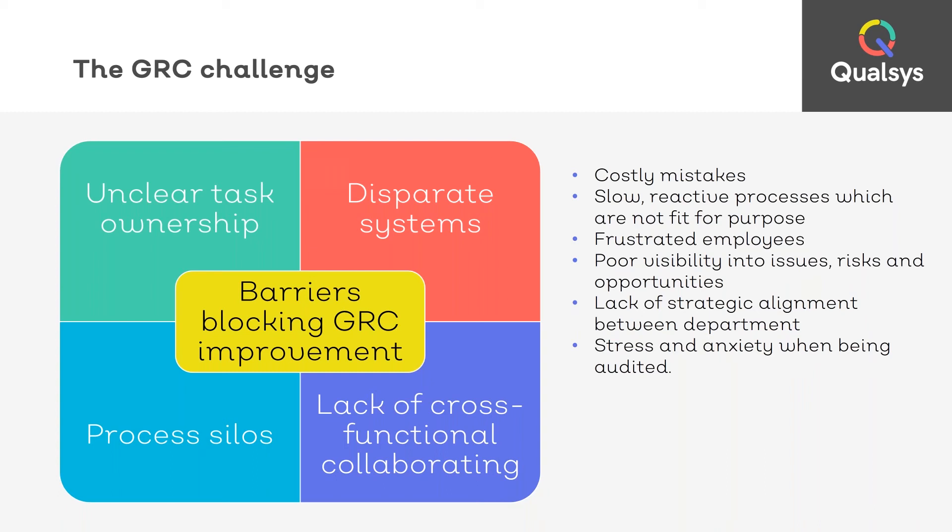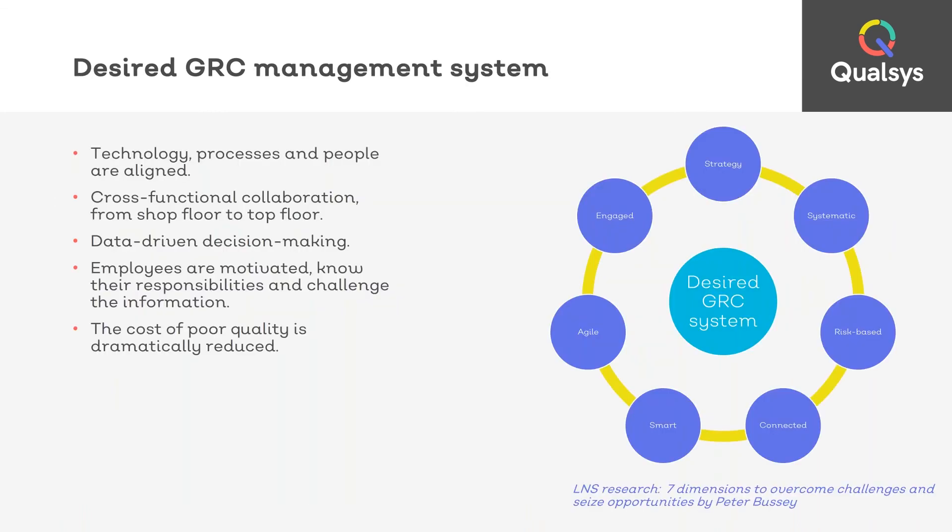So what does a successful governance risk and compliance management system look like? An effective system means that all of your people, processes and technology systems are all aligned and working together. There is strong cross-functional collaboration from your shop floor to your top floor. You're using data to drive decision making so you aren't guessing anymore — you have strong data that you can actually use, and you aren't spending three weeks chasing people for the information that you need.